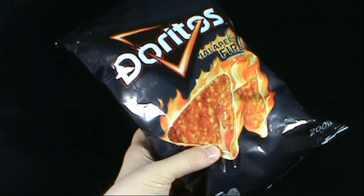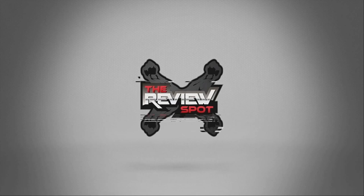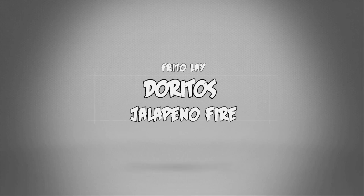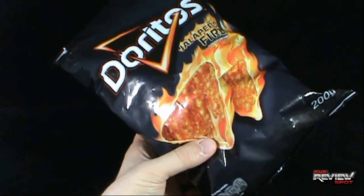Today's Random Spot will be having a look at the Doritos Jalapeño Fire — Jalapeño Fire, depending on how you pronounce it. This is a British-released bag of Doritos chips.